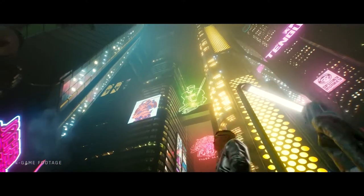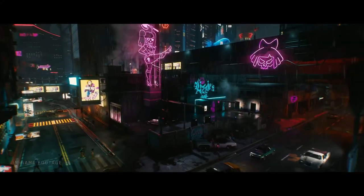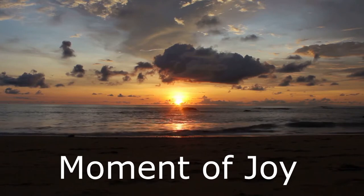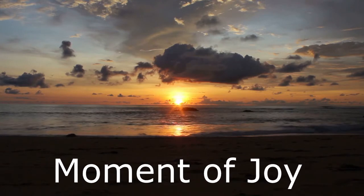Coming up on the program today: the new Cyberpunk 2077 trailer goes full Grand Theft Auto, NASA's designed a new vibrating necklace to help you stop touching your face, and we'll wrap up the program with this week's Moment of Joy. All that and a whole lot more coming up on today's edition of your weekly tech update, next.